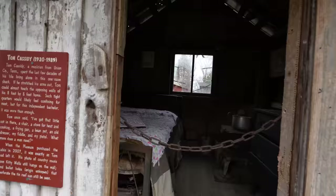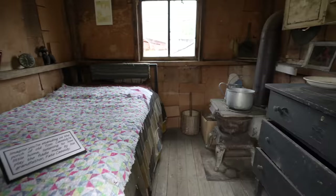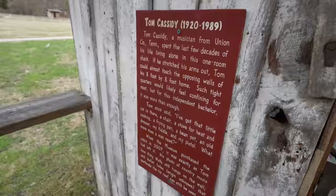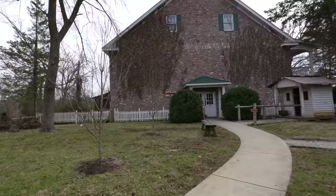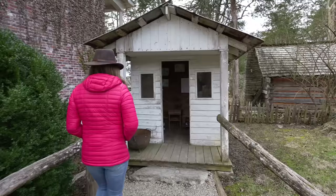A musician from Union County, Tennessee, living alone in this one-room shack. He could almost touch the opposing walls of his eight-by-eight-foot home when he stretched out his arms. He's got his stove and a radio. Tom once said: 'I've got that little cot in there, a chair, a stove for heat and cooking, a frying pan, a bean pot, an old dresser, my fiddle and a pistol — what more does a man need?' This is the Appalachian Hall Museum and there's the Wind Sharp Playhouse.